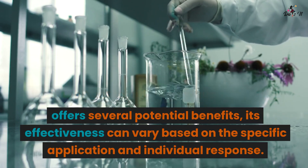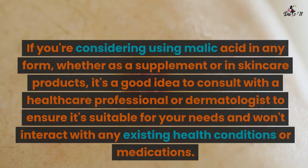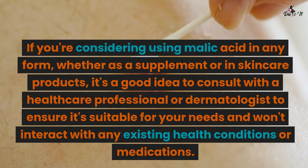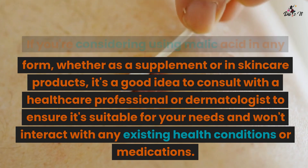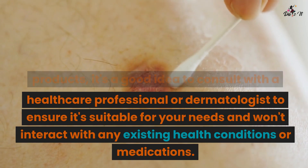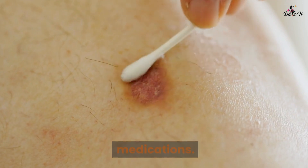It's important to note that while malic acid offers several potential benefits, its effectiveness can vary based on the specific application and individual response. If you're considering using malic acid in any form, whether as a supplement or in skin care products, it's a good idea to consult with a health care professional or dermatologist to ensure it's suitable for your needs and won't interact with any existing health conditions or medications.